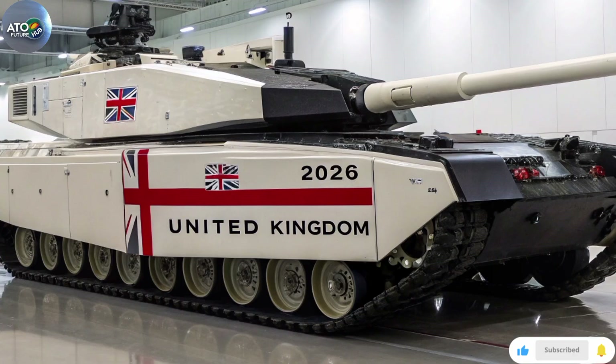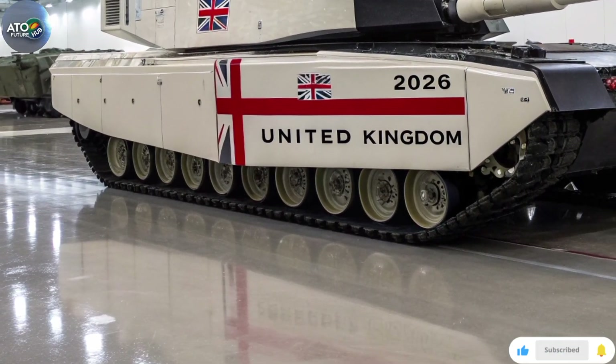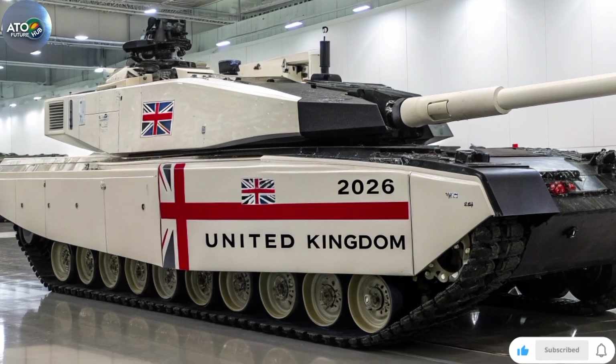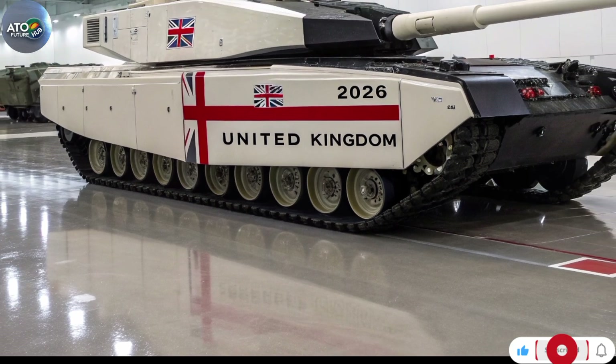Mobility and underpinning systems: the Challengers are being upgraded under what is called the Heavy Armour Automotive Improvement Programme. This covers improved engine cooling, increased electrical power capacity, upgraded third-generation hydrogas suspension, and other enhancements.